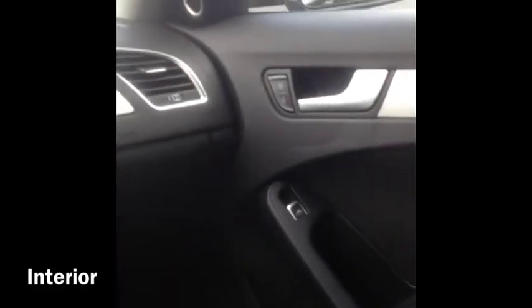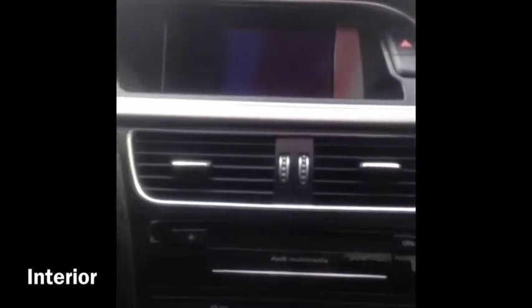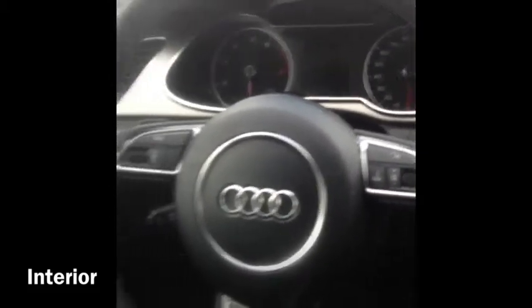We've got a really, really nice clean interior. Memory seats inside. You also do have the HomeLink system up top. Self-dimming rearview mirror. Sunroof.